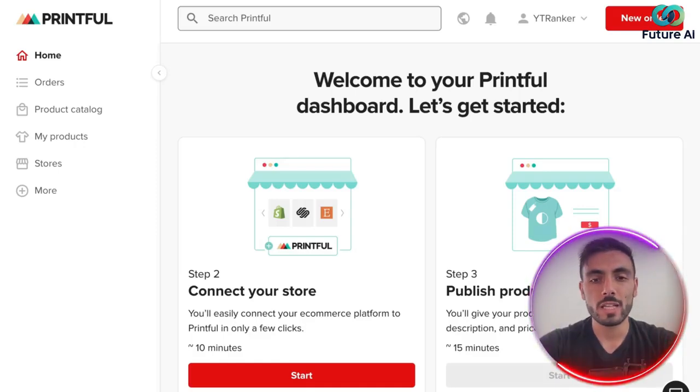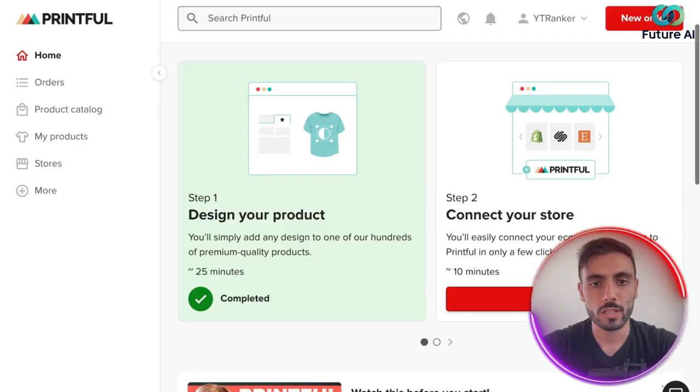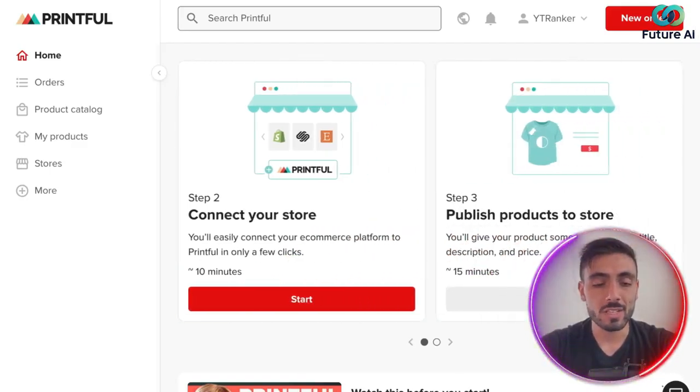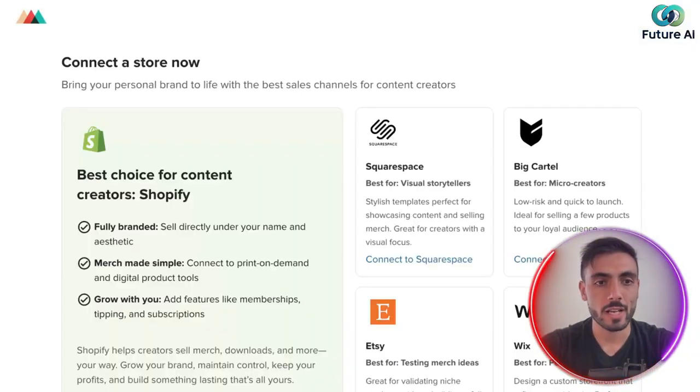But first, let's connect our store. It suggests on its own to connect our store, and it gives you a specific estimated time that it takes — 10 minutes. So let's do it. I click Start.